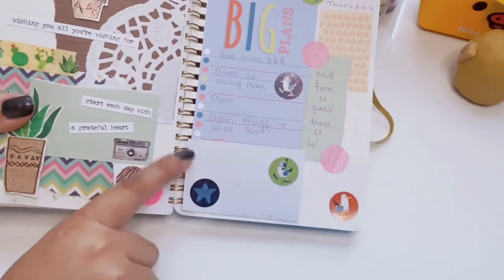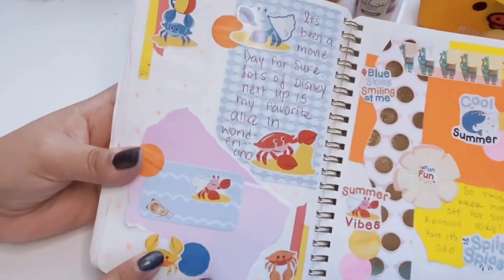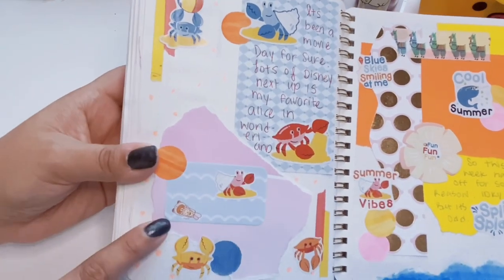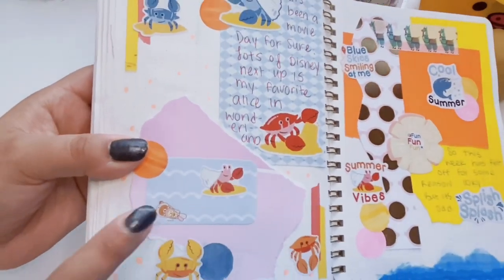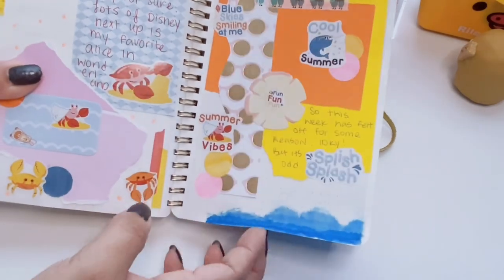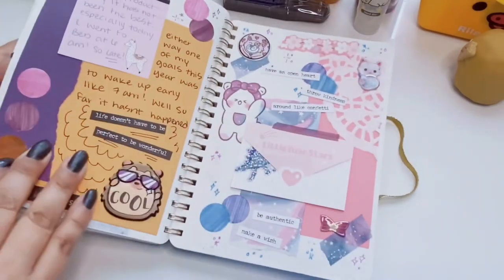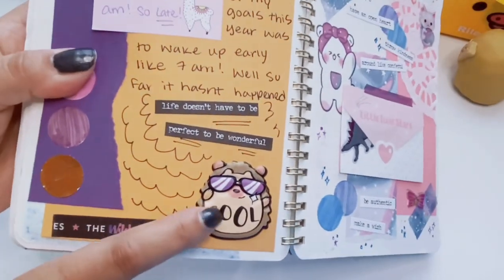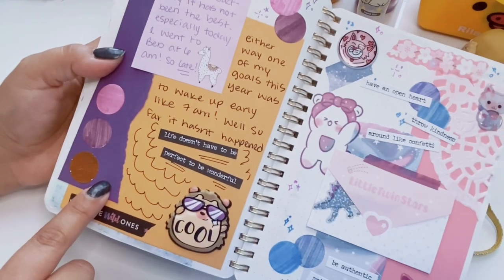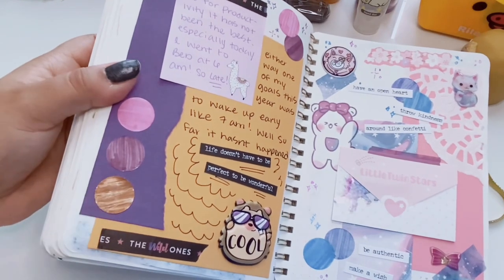Here we have another list, kind of folded down. There are these cute little crabs building sandcastles and I really like the color scheme. This little otter Rilakkuma sticky note is from Daiso, and we've got more summery vibes — more of that eyeglass scrap paper, I think that was the last bit I had. This cute little puffy hedgehog sticker is from Dollar Tree. We have purples and browns and I was writing about productivity.